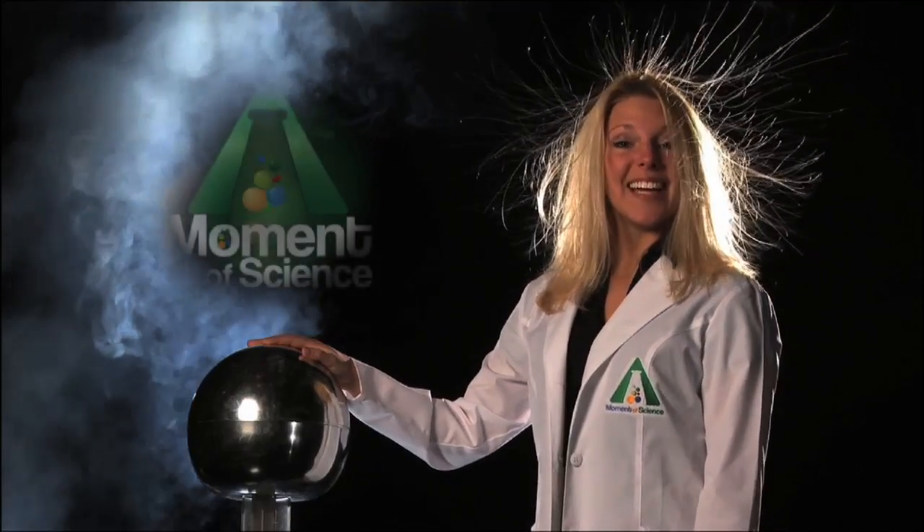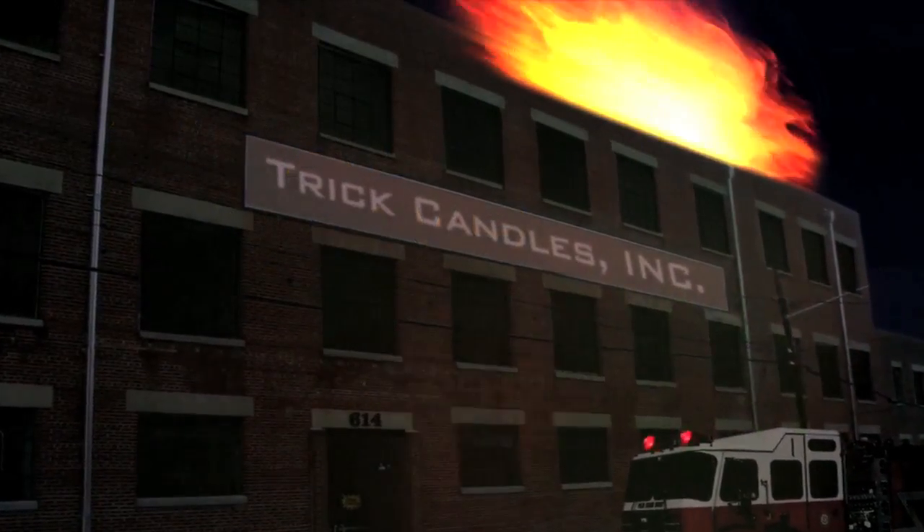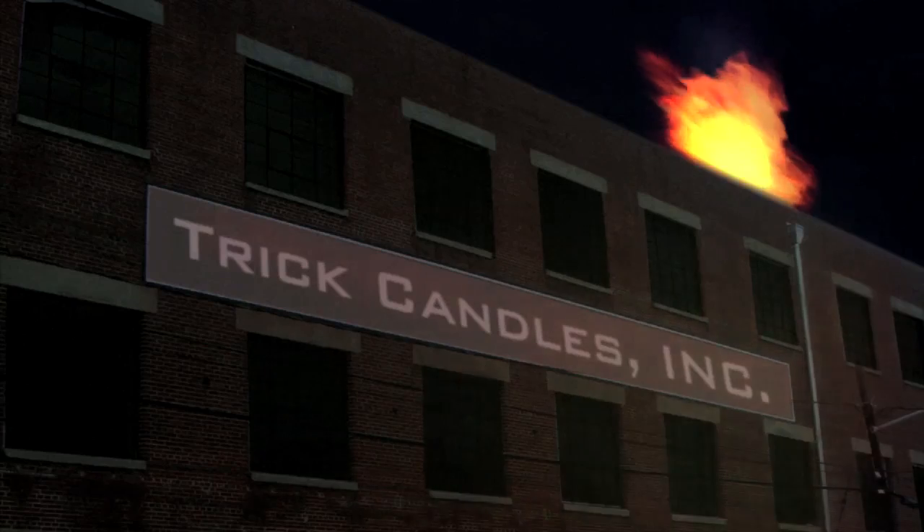Getting word — I've just been told that firemen are minutes away from extinguishing the flames. Good news, they have just put out the fire. Twelve people were trapped in... Oh. The trick candle factory has suddenly and without explanation burst back into flames.